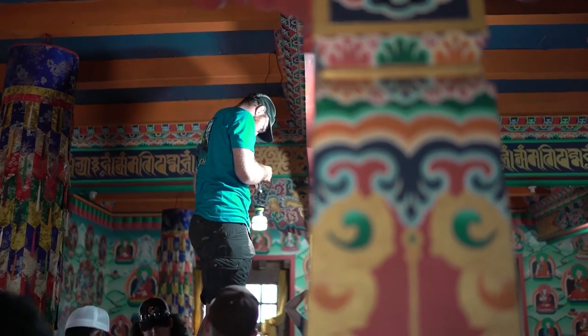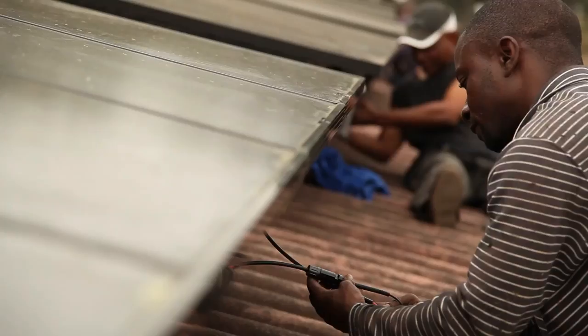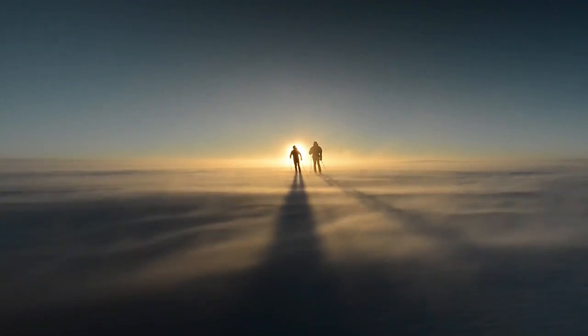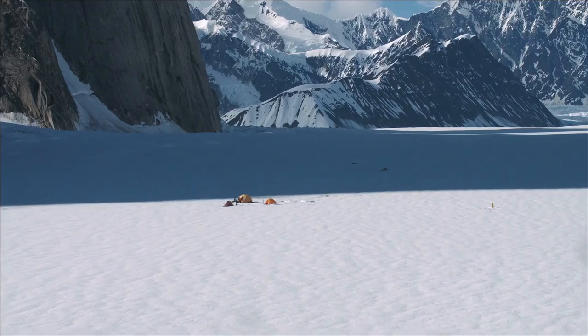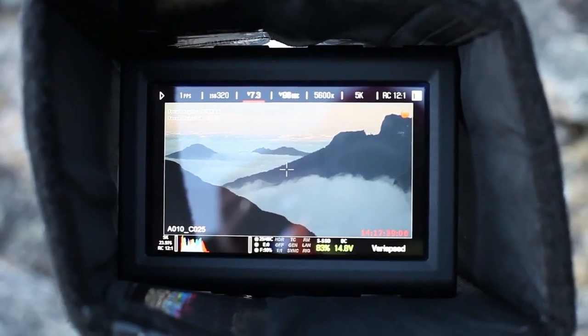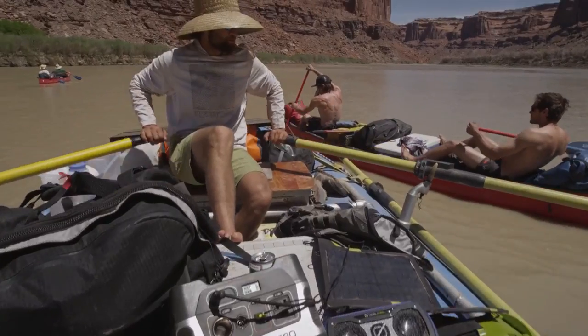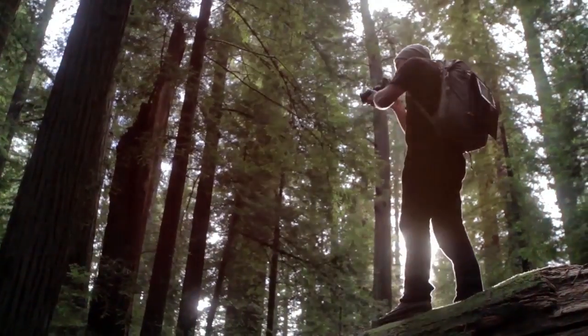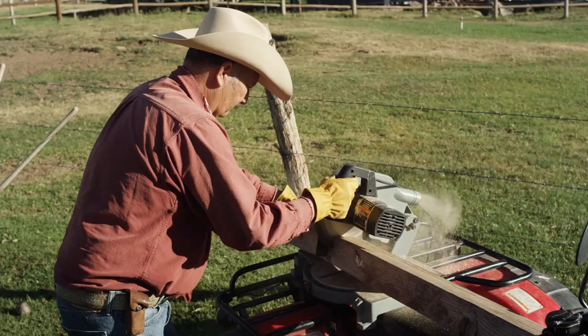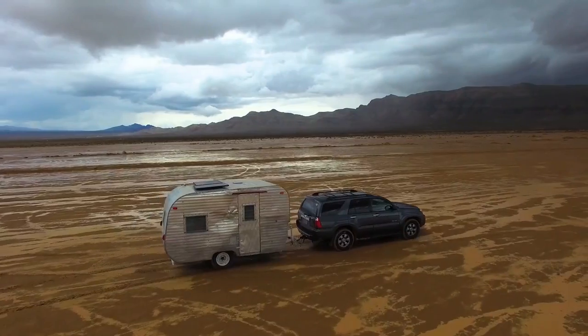Rechargeable light: a rechargeable battery that can be charged using sunlight powers this flashlight. Solar rechargeable flashlights are convenient as they do not require batteries to operate. Solar hand crank flashlight: this flashlight is hand-crank solar powered and charges the internal battery. These flashlights are ideal for emergencies as you can use them even when no sunlight is available.